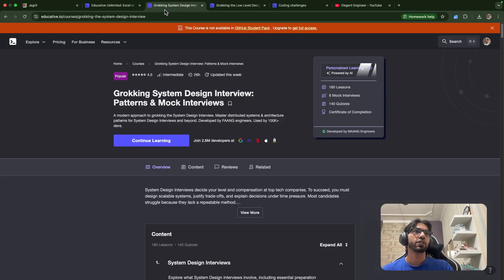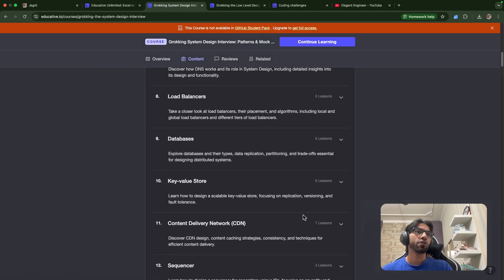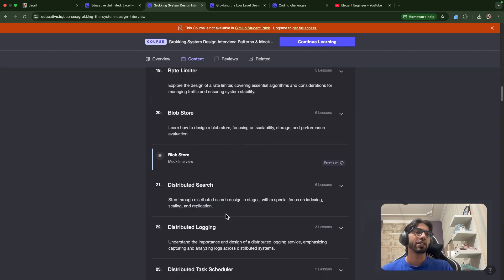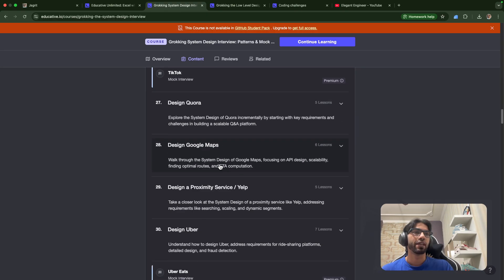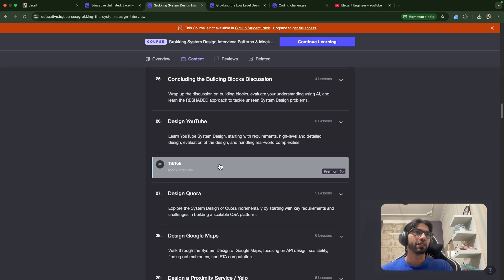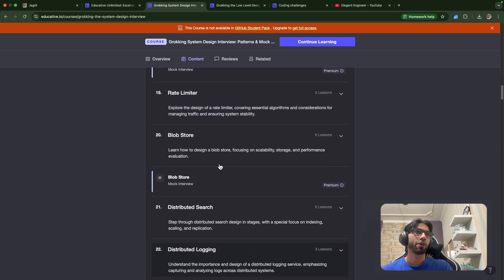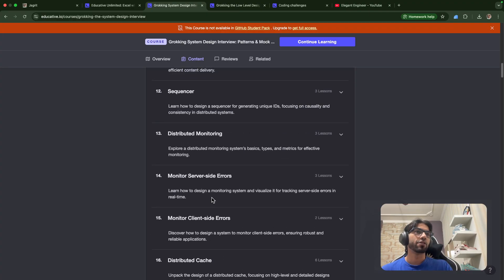Two courses I personally went through on Educative are particularly important for high-level design. The content includes distributed cache, distributed logging, distributed task scheduler, and designing YouTube. These are very popular interview questions — I personally faced them in interviews, and I've read articles where people got these exact problems. Distributed cache and distributed pub-sub are really common.